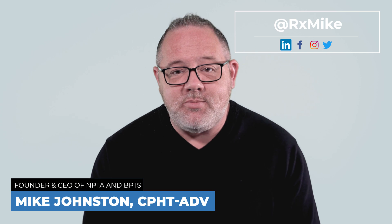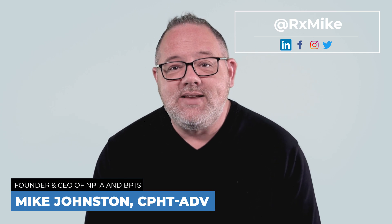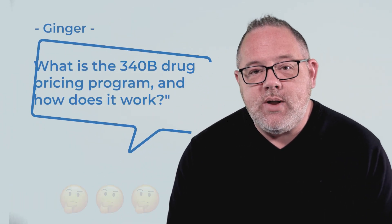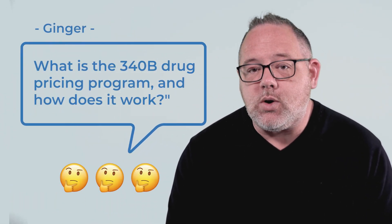Hello everyone and welcome to AskRxMike, where I answer your questions related to pharmacy practice and the pharmacy technician career. Today's question comes from Ginger, and she asks: what is the 340B drug pricing program and how does it work?